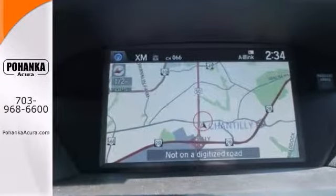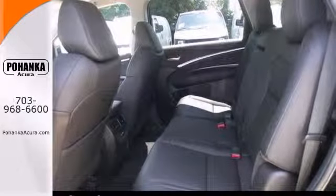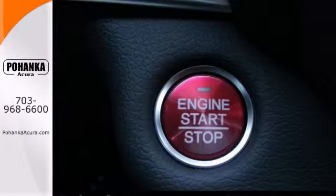It has lots of things to offer, including the adaptive suspension, blind spot sensor, CD player, and navigation. It also has a power moonroof and rain sensing wipers as well as a push-button start.